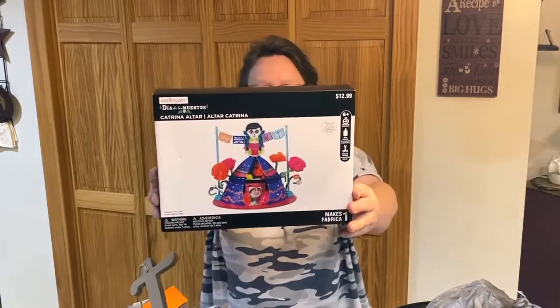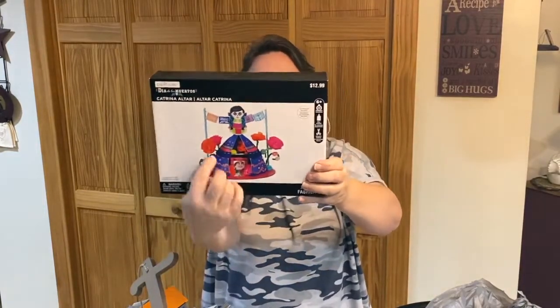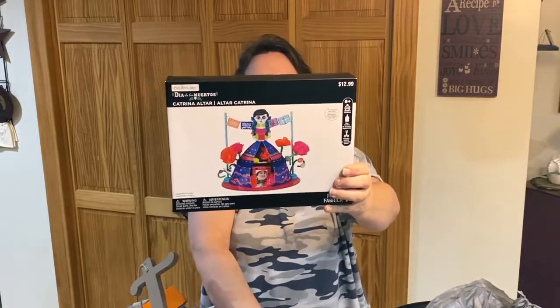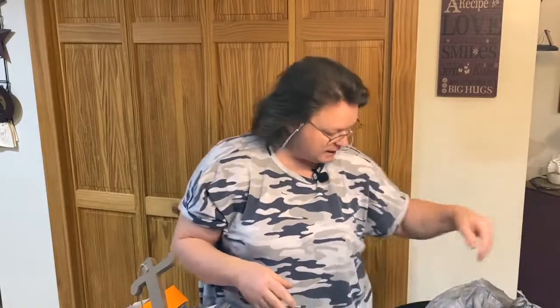This is some kind of fabric thing for Halloween — looks like a craft kit with a girl in a dress, a picture in the middle, and roses all around it. You're going to need glue and scissors, and it takes about 45 minutes to make. That was originally $12.99 — I really like that.